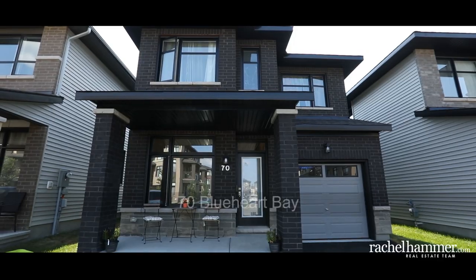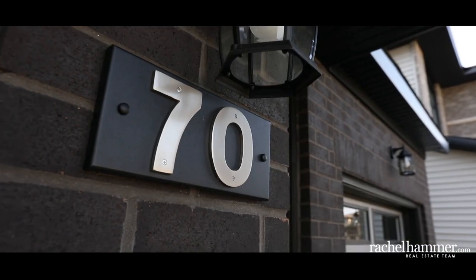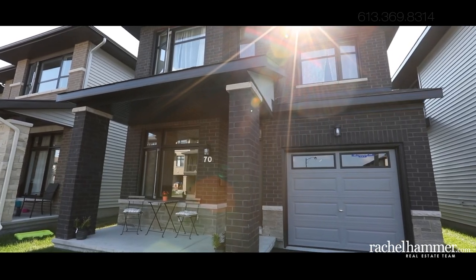Hello, my name is Rachel Hammer and today I'm thrilled to introduce to you 70 Blue Heart Bay here in beautiful Barhaven. This tastefully designed three bedroom, three bathroom home has upgrades throughout, is modern and sleek and ready to move in and enjoy.